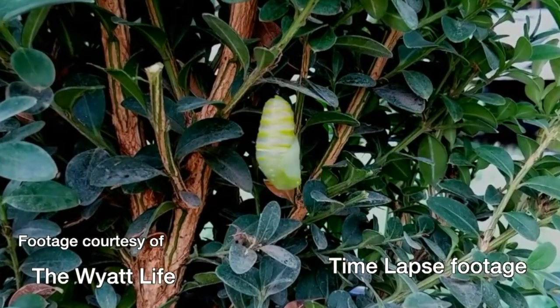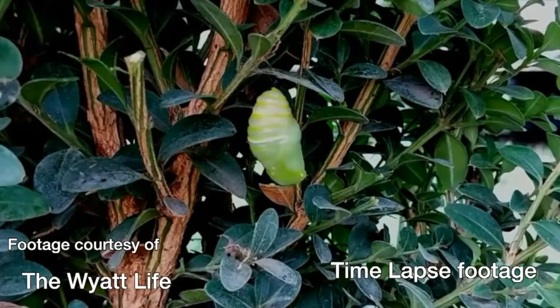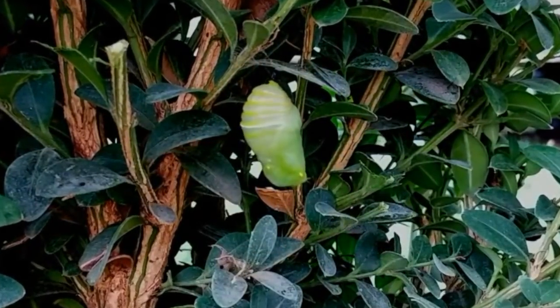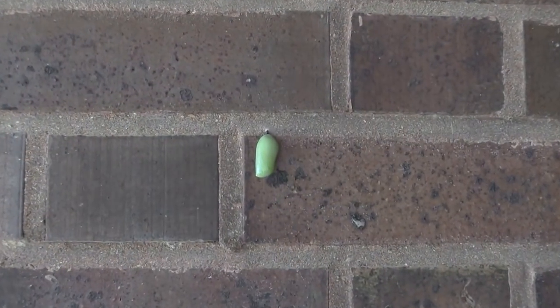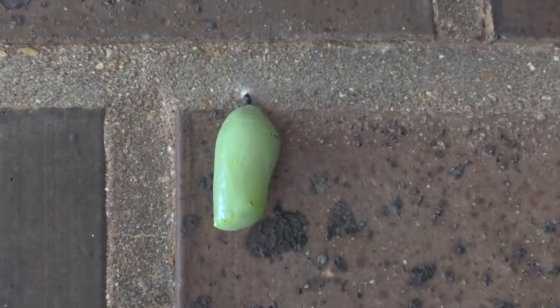The pupal stage, which lasts 10 to 14 days, is a time of frantic inactivity. The green shell hangs there, inert, while the transformation occurring within boggles our imaginations. 10 to 14 days later, the chrysalis turns transparent, and you get your first inkling of what's been wrought inside there.